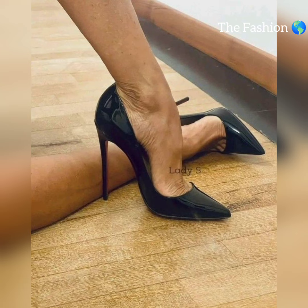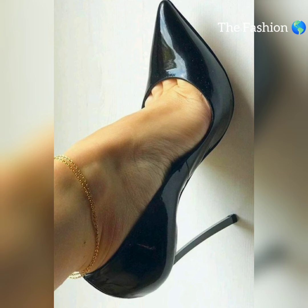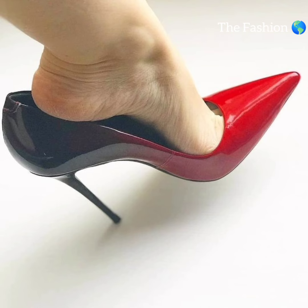For a more polished look, pair high heels and nylon stockings with a tailored suit — perfect for networking events or job interviews.